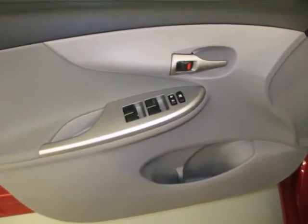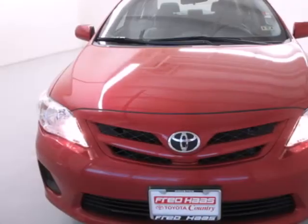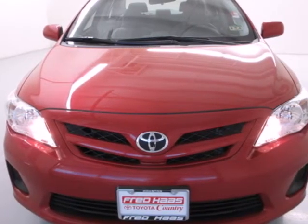rely on its side impact bars and anti-lock brakes for safety. A fantastic choice for you and your lifestyle. See it for yourself today.